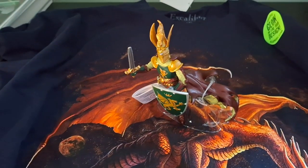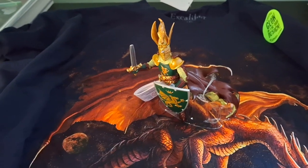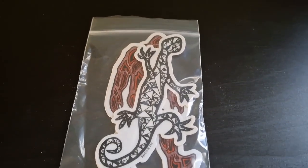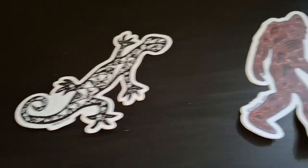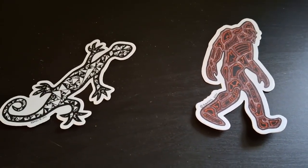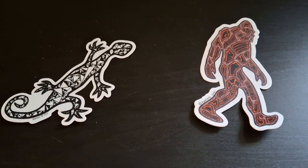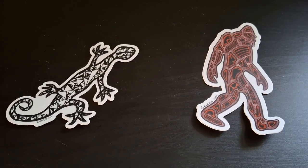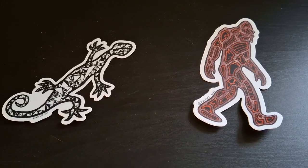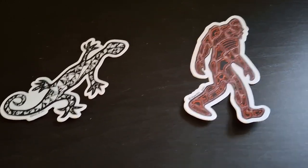From the Cowboy and Indian Store I got two stickers — a lizard and a Sasquatch sticker. I could have got a shirt but I already have one from there, so I just went with these little things for fun. Not much from there, but it is still a cool store.